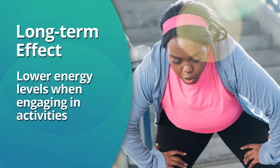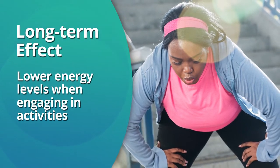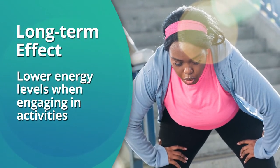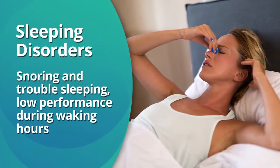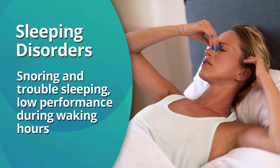Long-term effects include lower energy levels when engaging in activities that require exertion, such as sports or an active lifestyle. Nasal obstruction can also lead to sleeping disorders, snoring, and trouble sleeping.